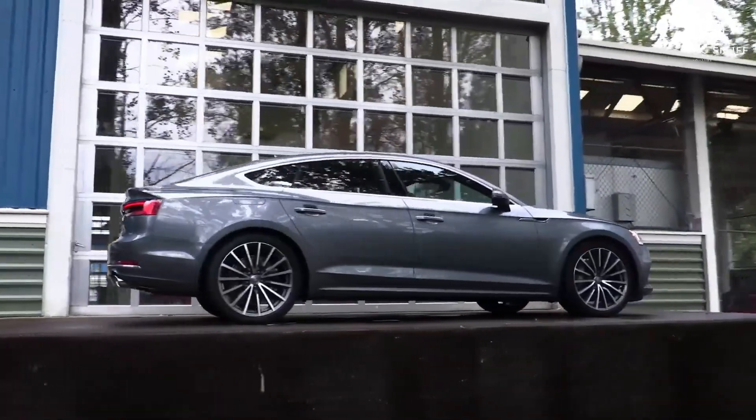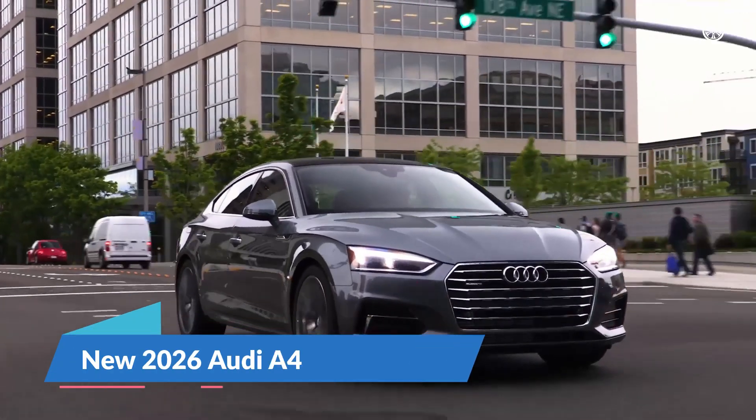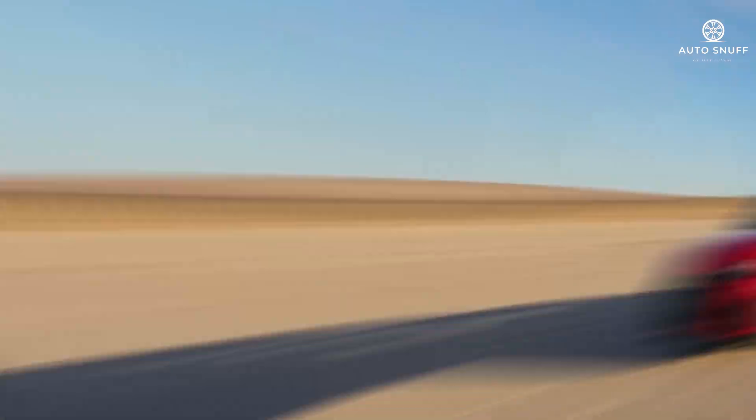Welcome back to the Auto Snuff channel. Today we delve into the essence of automotive excellence with the new 2026 Audi A4. Make sure to hit that subscribe button and ring the bell for notifications so you never miss an update.